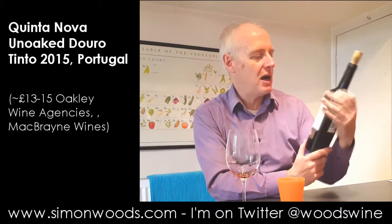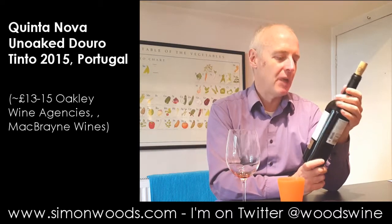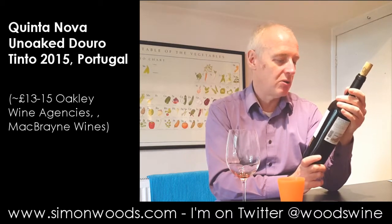Hi there, Simon from SimonWoods.com. I have a Portuguese wine here. It's from the Douro, from Quintanova, and it's their 2015 unoaked Douro.